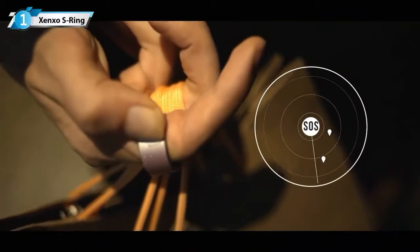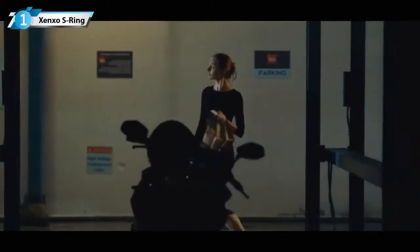Fear nothing, especially when the S Ring is at your disposal. Activate it by long pressing the Smart SOS button. Discreetly inform your family, friends, and emergency services in case of danger without letting the stranger know.